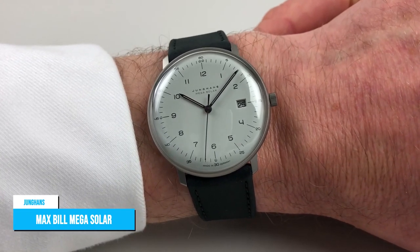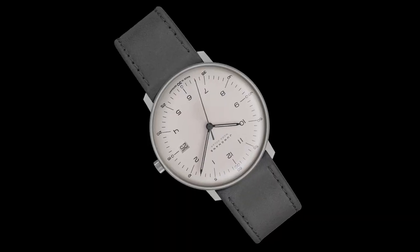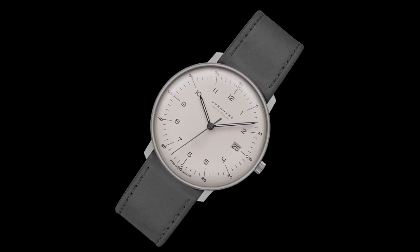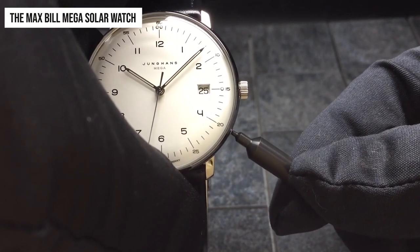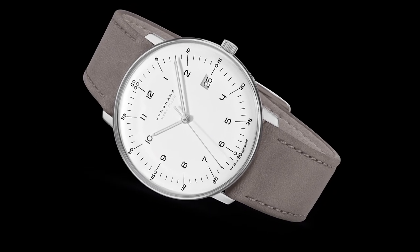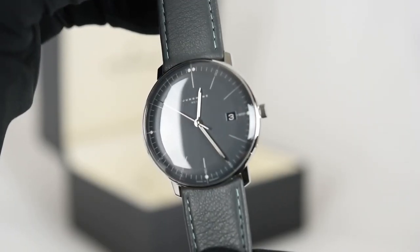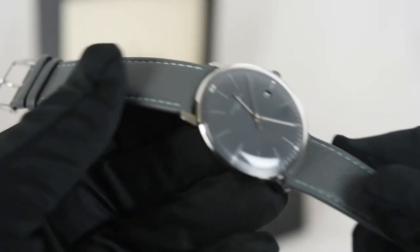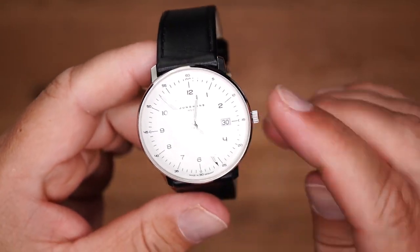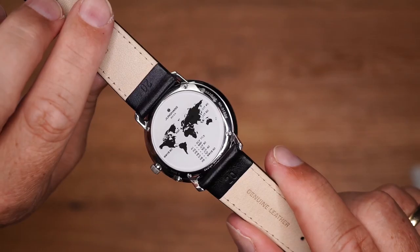Junghans Max Bill Mega Solar Watch. The Junghans Max Bill Mega Solar Watch is a reliable and stylish timepiece with a modern touch to match your wardrobe. The Max Bill Mega Solar Watch comes in titanium, a high-tech material that is used in aviation and space. Titanium is one of the softest metals, which makes it super skin-friendly and perfect for everyday wear, and its use in high-tech industries is a testament to its strength and durability.